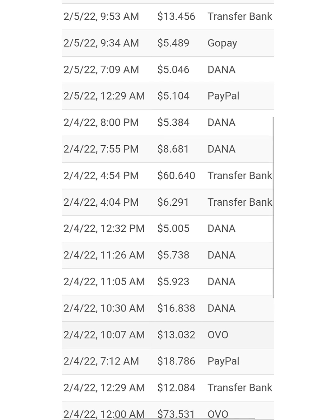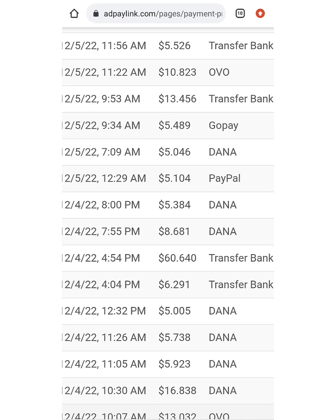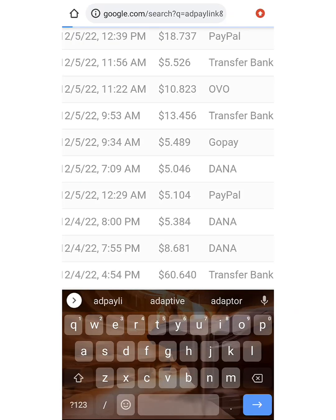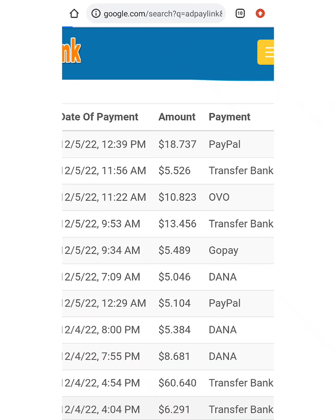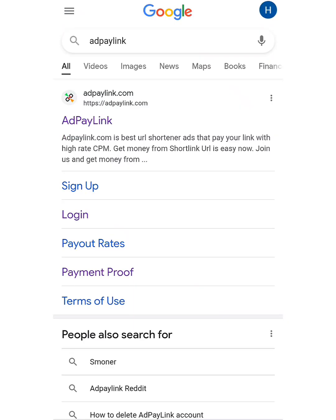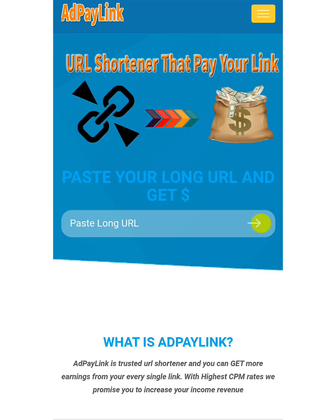If you want to do this, just pick up your phone and search for adpaylink.com. After you've searched for adpaylink.com you're going to see the site's homepage. You're going to click on Sign Up. If you are new to the site, just click on Sign Up. After you've clicked on Sign Up, all you got to do on the site is just input URLs — you're going to be shortening URLs and you get paid five dollars.